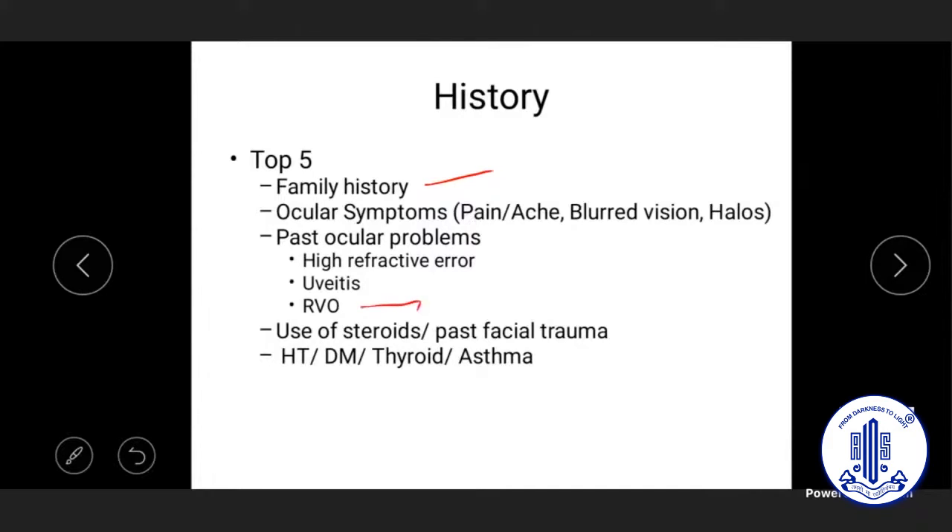Steroid use — even trivial facial steroid cream — must be elicited as a history. Retinal vein occlusion is important because the target pressure should be lowered further in its presence. Past ocular trauma, even trivial and forgotten, should be asked about especially in unilateral suspects. Systemic conditions like asthma, diabetes, and hypertension are relevant both as contributors to glaucoma and for determining the correct treatment.